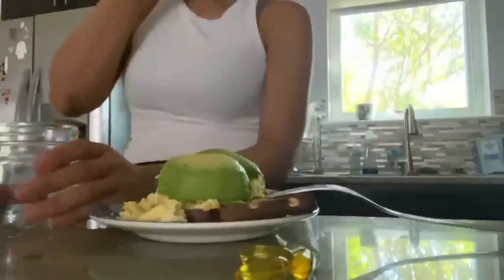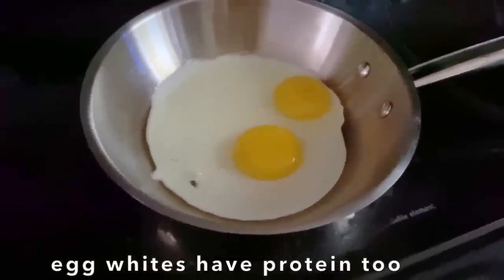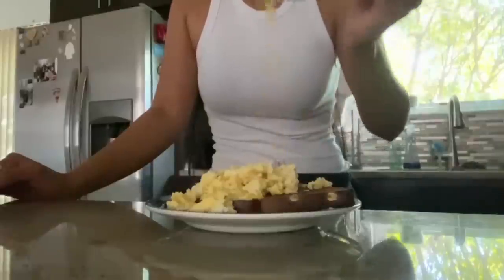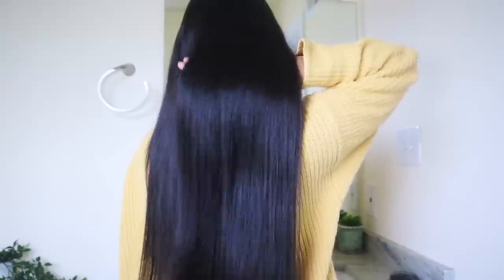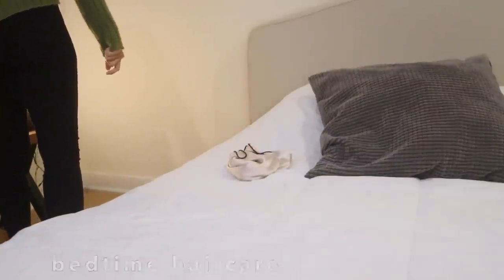I also take a biotin multivitamin for hair, skin, and nails, infused with argan oil and high in vitamin C, which also contains hyaluronic acid. The most beneficial protein for your hair is eggs — I try to have a healthy amount during the week. Eggs contain protein and biotin, and eating them is the best way to get those two core nutrients directly benefiting hair growth and thickness.